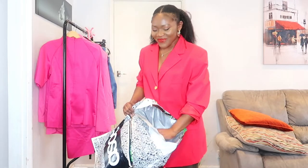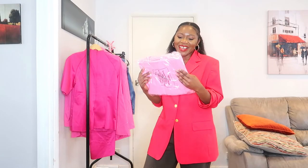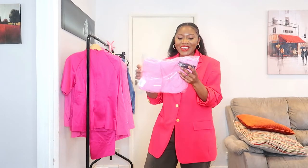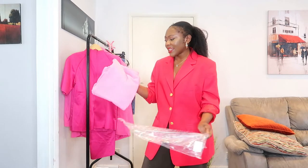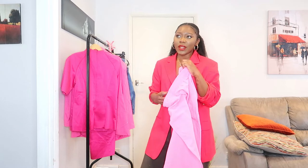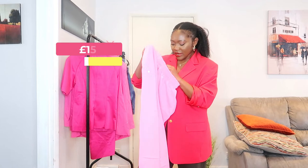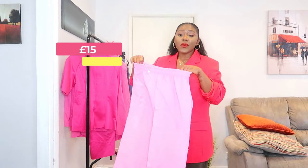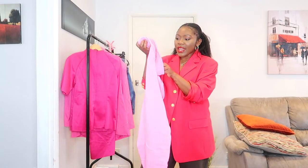Okay guys, let's start with this one — pink joggers! I got them in size 10 and 12. Most of these things I actually got on sale because ASOS was doing around 25% off. The prices I'm going to write on screen while I'm editing. I got this in a large.